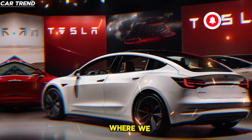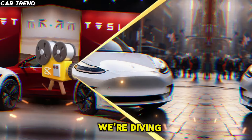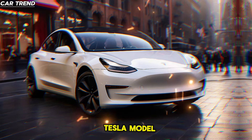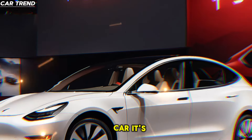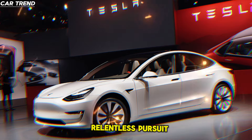Welcome to CarTrend, where we bring you the latest and greatest in the automotive world. Today, we're diving into the future of driving with the new 2025 Tesla Model 3. This isn't just any car — it's a statement of vision and a testament to Tesla's relentless pursuit of innovation.